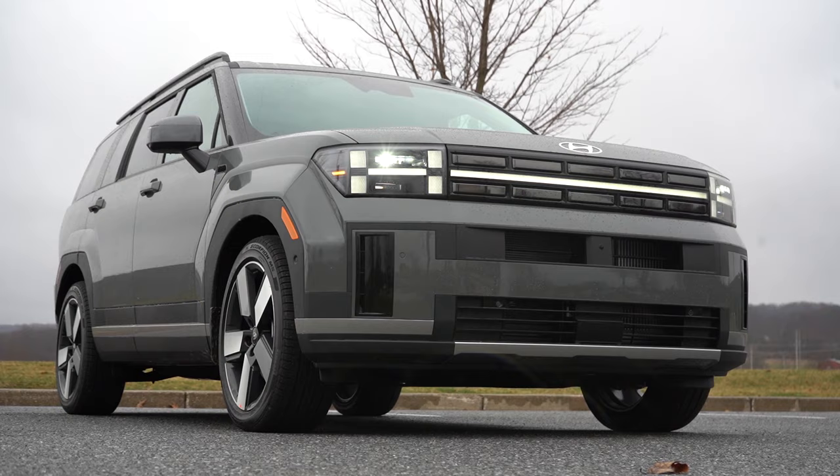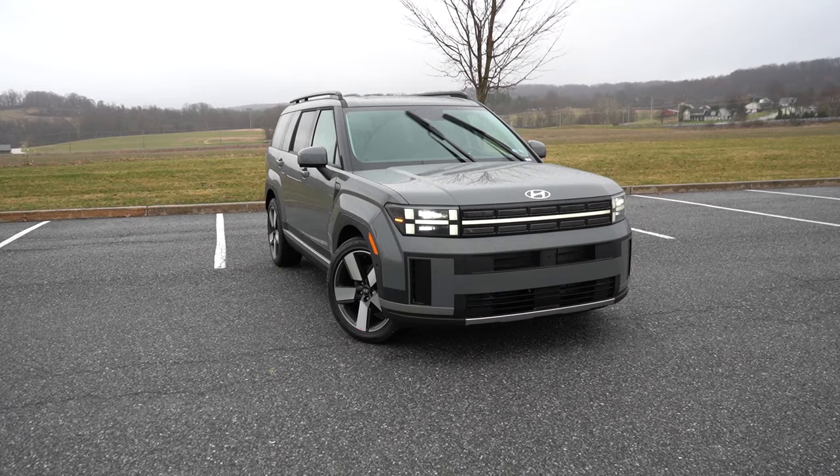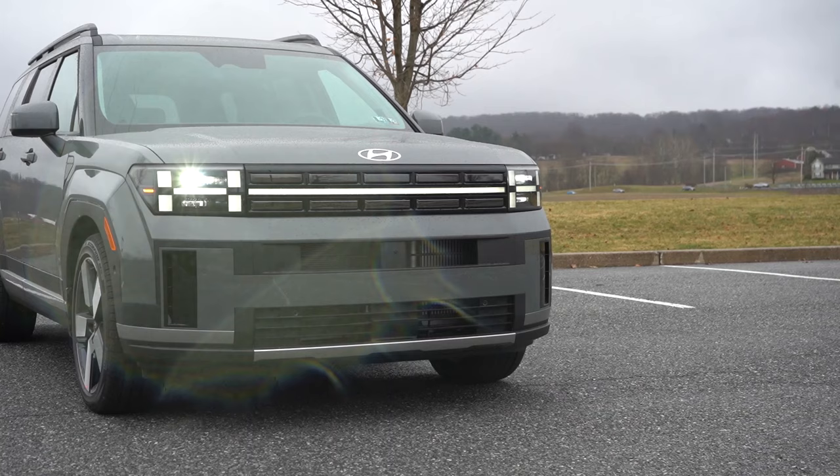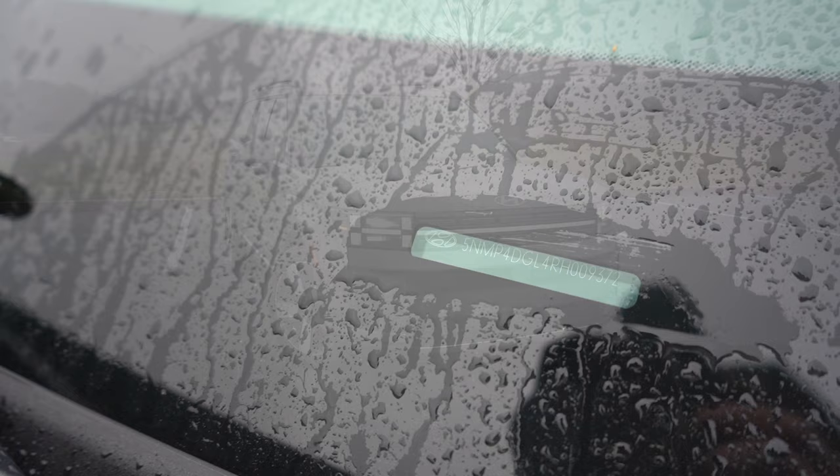Now let's take a look at the exterior of the brand new, completely redesigned 2024 Hyundai Santa Fe, finished in Hampton Gray. It's completely redesigned for 2024 with a longer wheelbase — I think it looks great, honestly like a Land Rover but for half the price. The VIN's fifth character is a 5, indicating it's built and assembled here in the US.